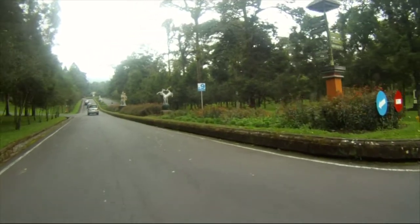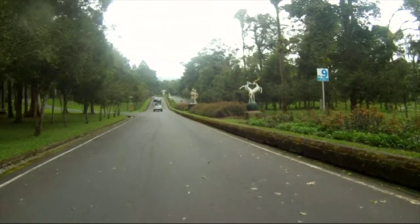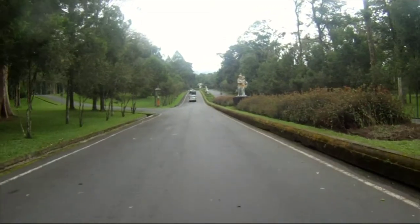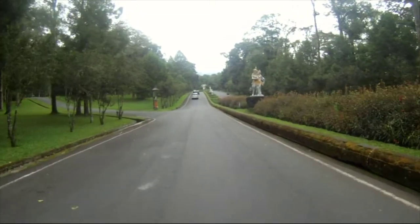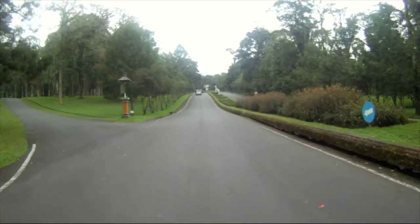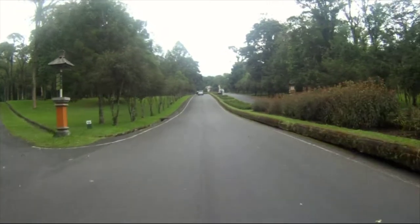We're faced with a beautiful double-lane road with excellent sculptures on the right-hand side, lightly forested on the left with a well-trimmed lawn. We gradually cruise down the road and admire the sculptures in detail.